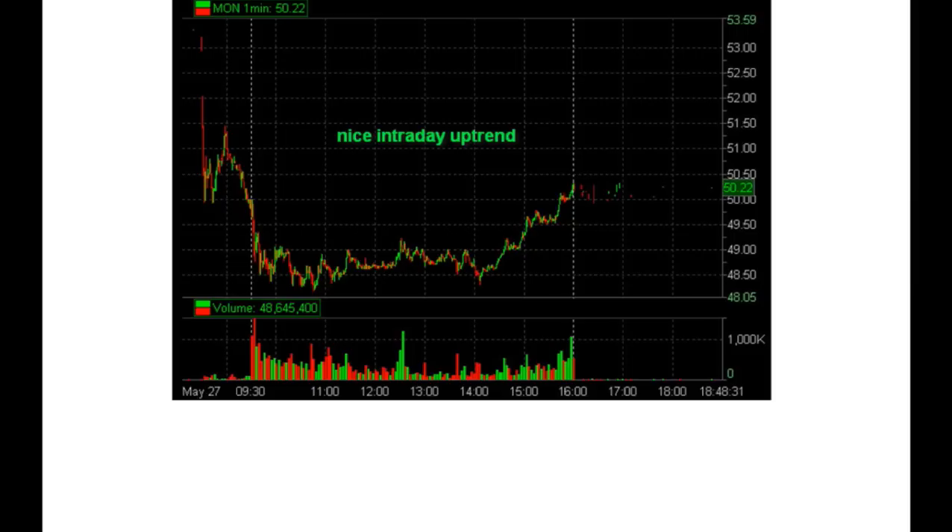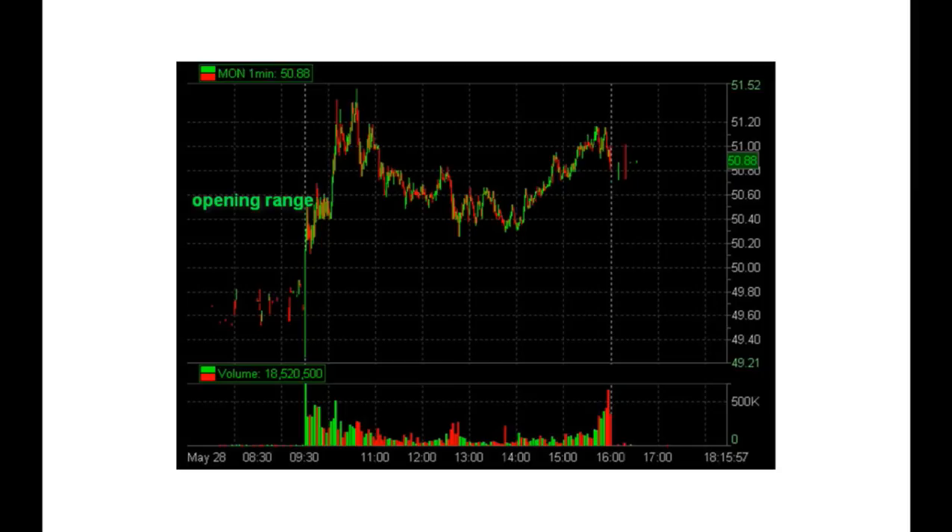MON ended the session near 50. A quick peek at the intraday chart on this Thursday shows MON in a nice uptrend. On Friday, MON opened above 50 and then started a nice range between 50.20 and 50.35 right on the open.